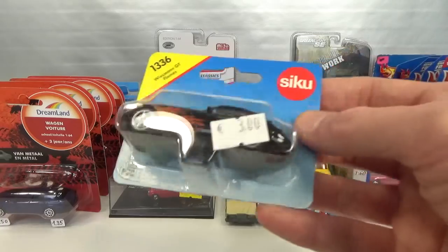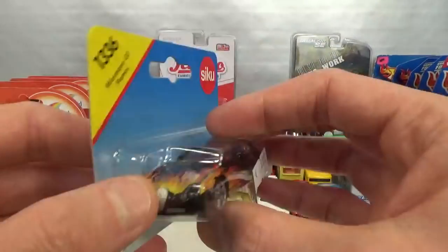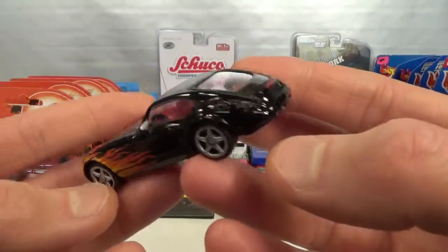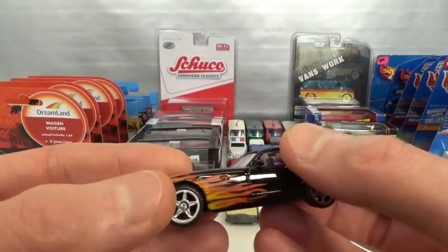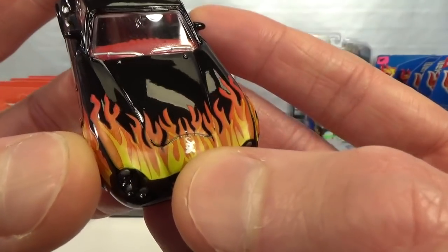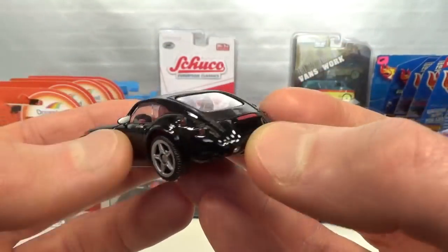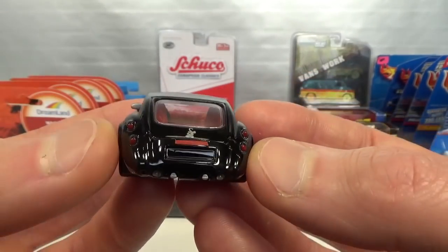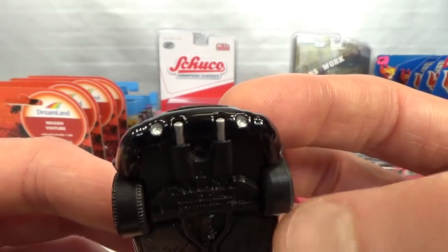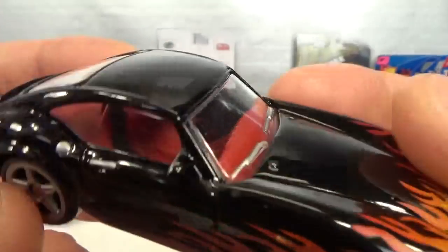And then I got a carded Siku — the Wiesmann GT with the flames. Black with red interior. This is an older release because it's got the blister glued to the cardboard. Three euro for that one. That's also the most I've ever paid for one of these Wiesmanns. I collect this casting, try to collect all the colors. I have a black one but without the flames. So we get the grill done, the headlights, grill even in the bottom of the bumper, the gecko logo on top of the flames, and then flames on the side and on the hood or bonnet.